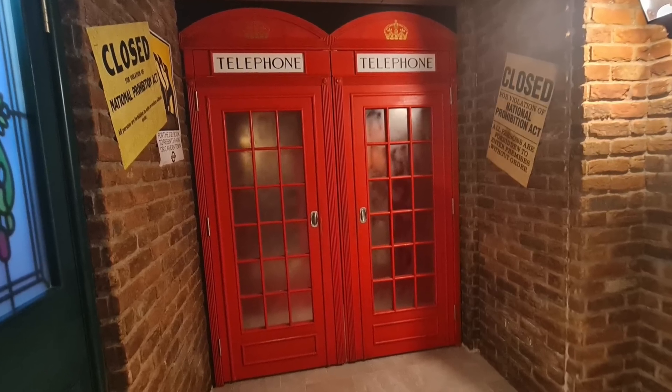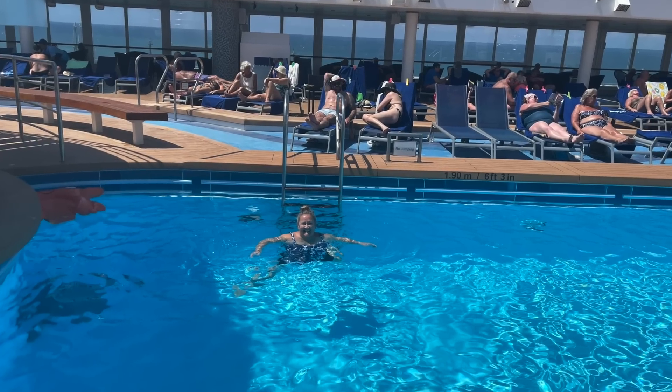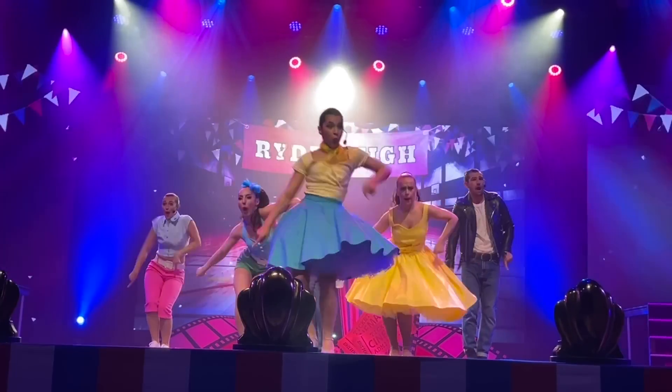In this video we find out what's hiding behind these red telephone boxes, plus we show you more of what Mirella's newest ship has to offer.